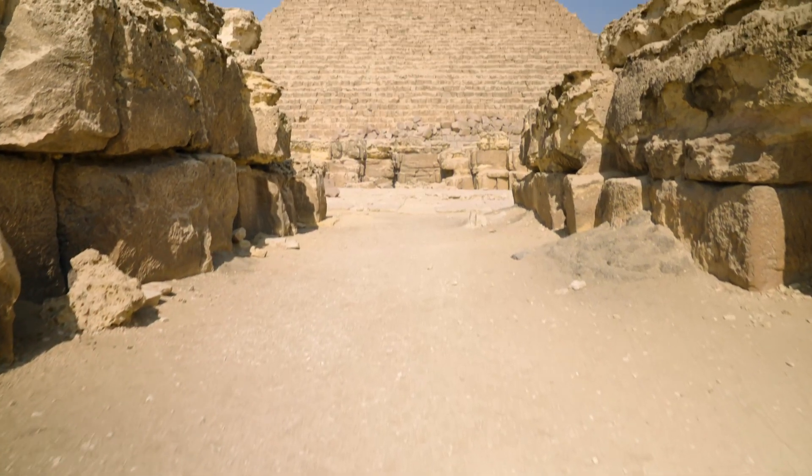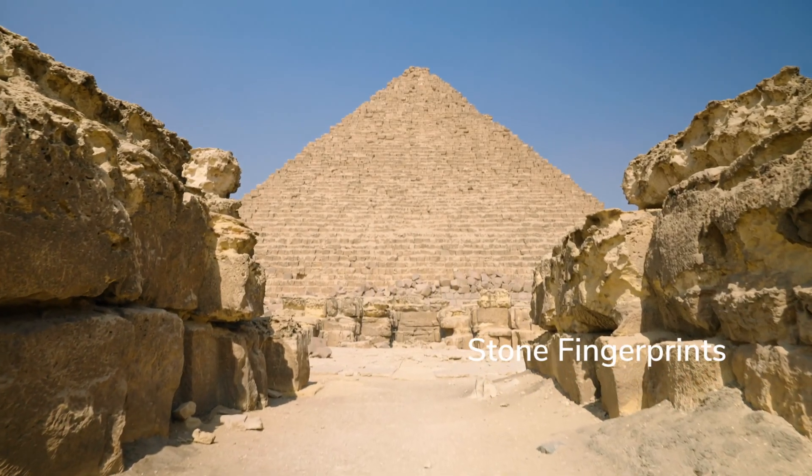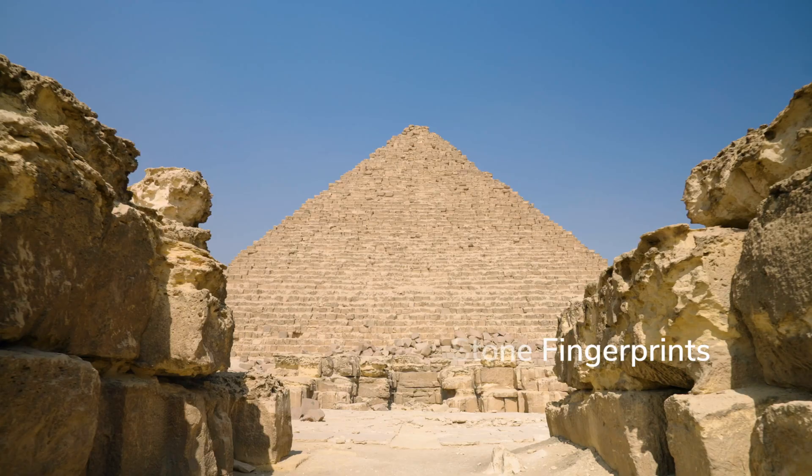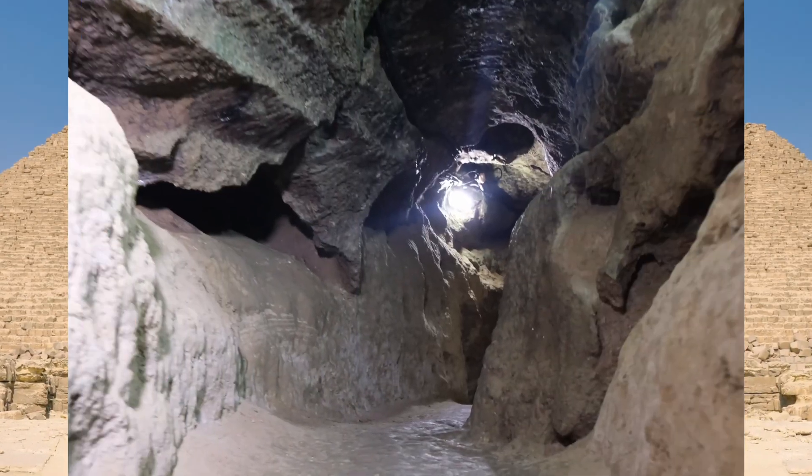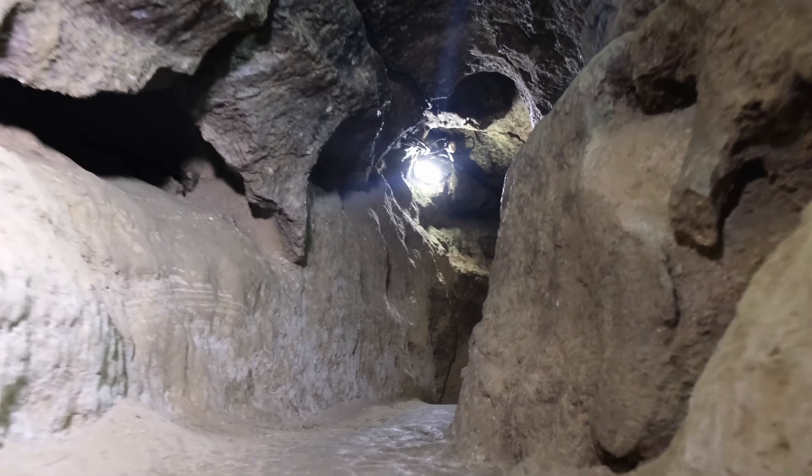This is the power of modern data science meeting ancient mystery. The big void discovery proved something crucial: we can now see what we couldn't before. But modern technology isn't just revealing hidden chambers—it's answering questions archaeologists have debated for centuries.